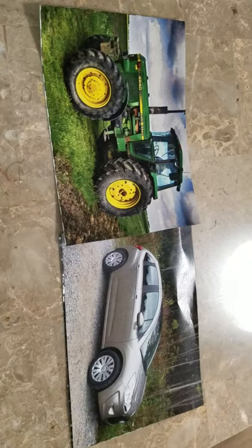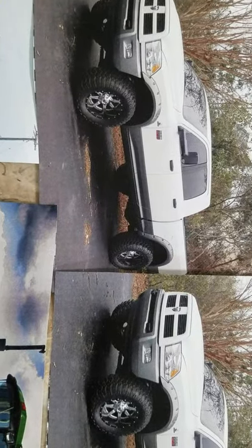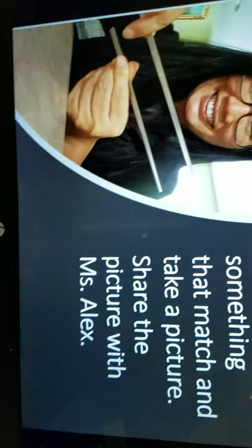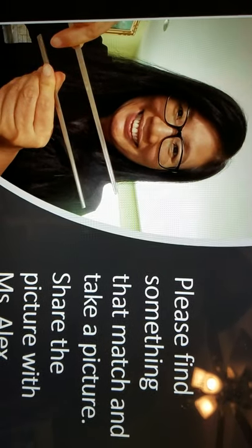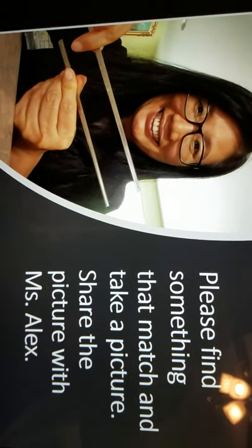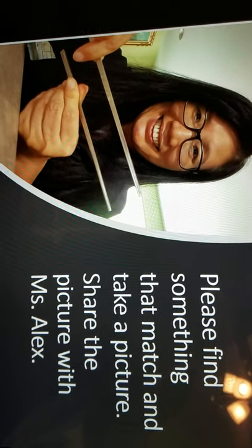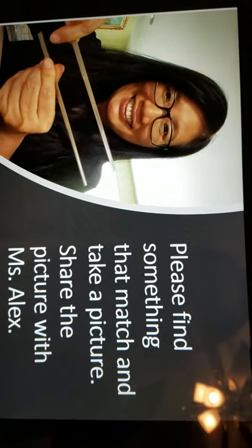I would like to see you guys find something that matches. Remember, a match means they are the same. I'm gonna show you what I found. Ms. Alex found chopsticks. See, these two chopsticks, they match. You can find something that matches and take a picture. Please make sure to share the picture with Ms. Alex. Thank you, friend. Bye-bye.